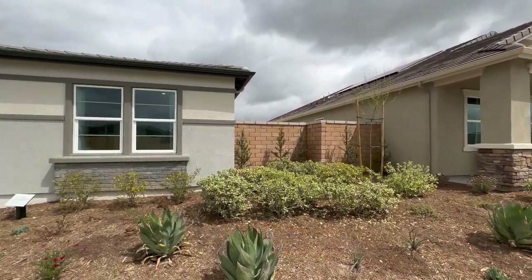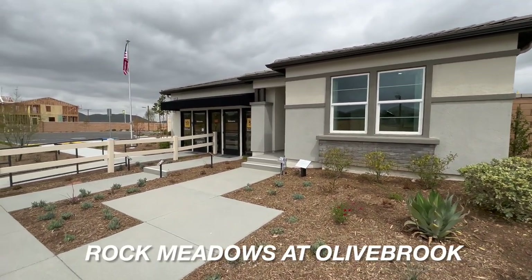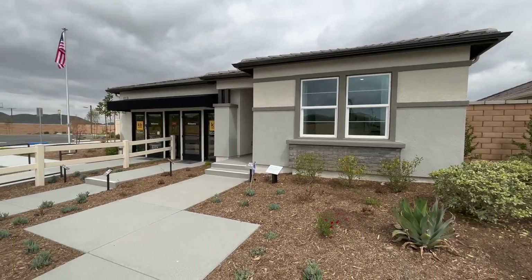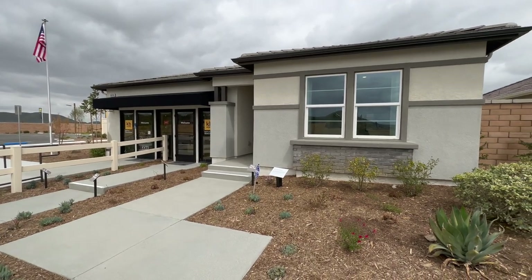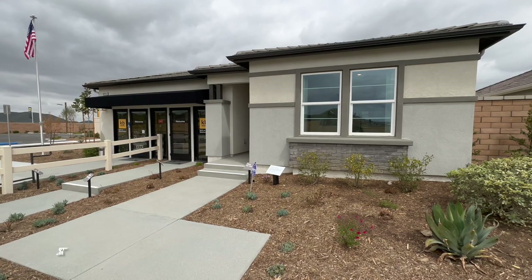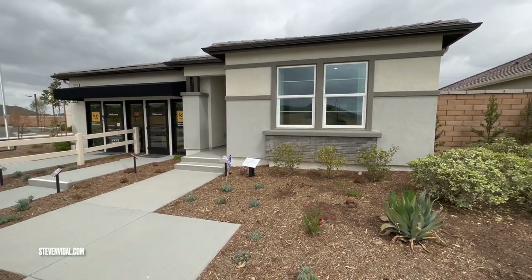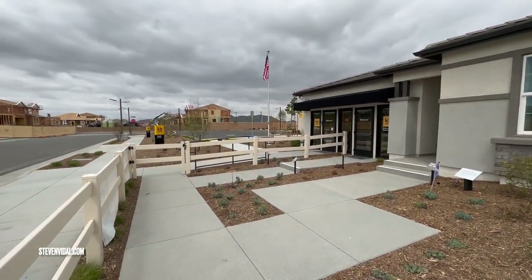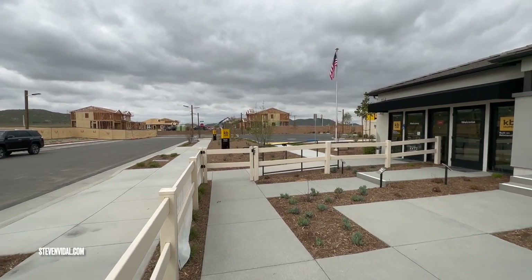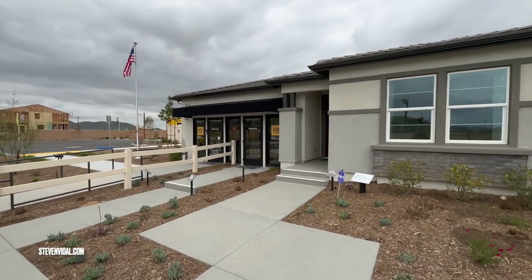We are in Winchester, California today at KB Homes, checking out Rock Meadows at Olivebrook. We're looking at a single-story home just over 1,700 square feet — a three-bedroom, two-bath at 1,751 square feet with a two-car garage. We are off of Newport and Leon, and if you're coming from the north near Heritage Lakes, you take Simpson down and then take a right on Leon.